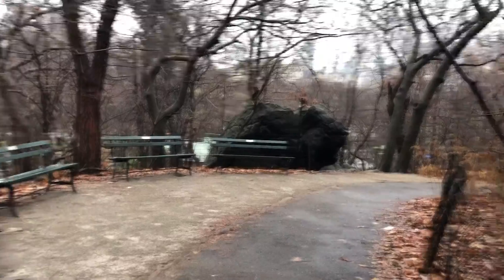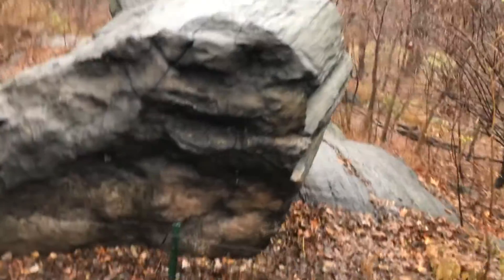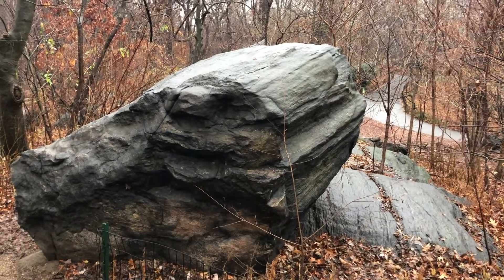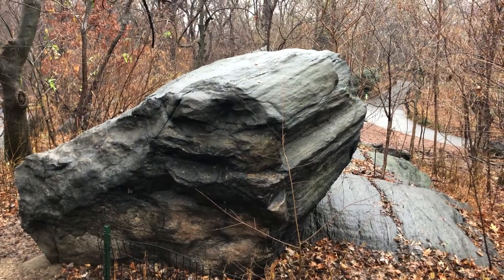There's another one over there. Those erratics were left by the glacier. And on the right there, you can see the striations that the glacier also left with small rocks.